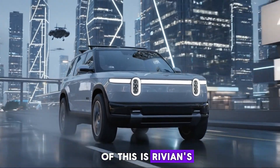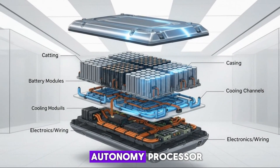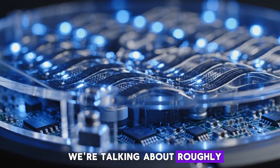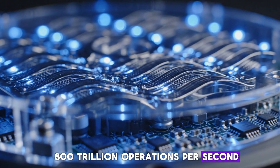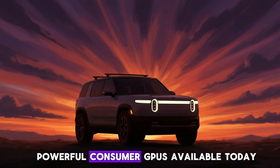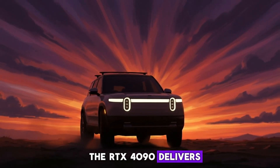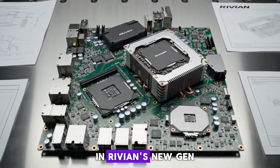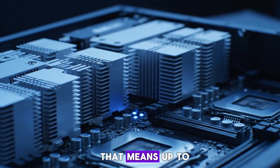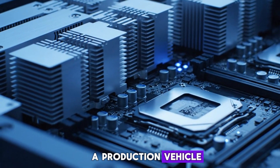The centerpiece of all of this is Rivian's new in-house autonomy chip called RAP1, the Rivian Autonomy Processor. On paper, it's an absolute monster. We're talking about roughly 800 trillion operations per second of AI performance from a single chip. To put that into perspective, one of the most powerful consumer GPUs available today, the RTX 4090, delivers around 1,300 TOPS. In Rivian's new Gen 3 autonomy computer, there are two RAP1 chips on board, meaning up to 1,600 TOPS of potential AI performance inside a production vehicle.